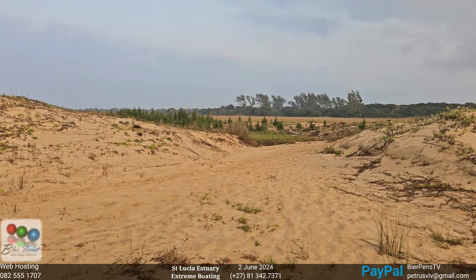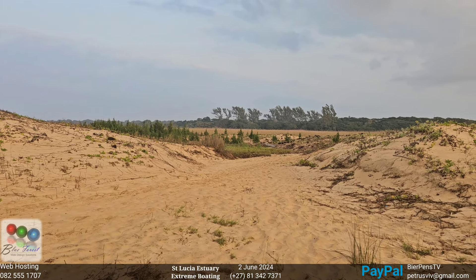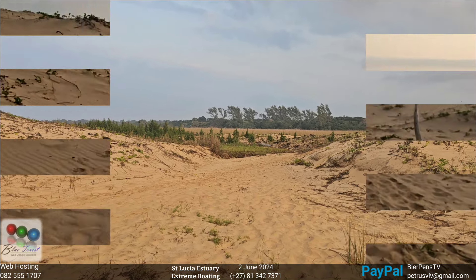On this super spring tide high, the water didn't even reach here. So there's no second mouth, no new mouth — nothing is happening here, just sediment buildup, that's all.